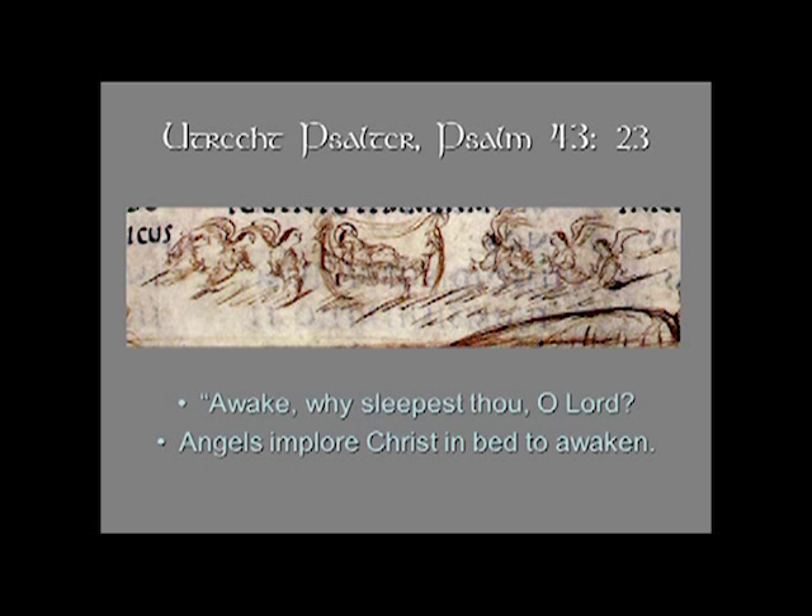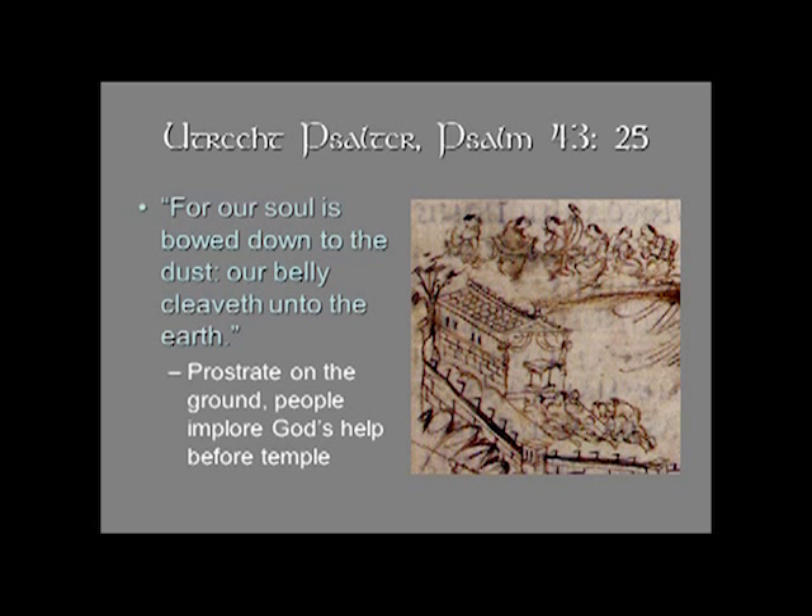One of my favorite illustrations to show that this is indeed a very literal psalter: we see an image at the top of Christ with his nimbed halo, lying in a bed, taking a snooze, with angels on either side imploring him — 'Awake, why sleepest thou, O Lord?' — quite literally referring to the idea of God getting up and getting active. And another verse says, 'For our soul is bowed down to the dust, our belly cleaveth unto the earth,' and so there you have the people of God prostrate on the ground in front of his temple, imploring God's help.